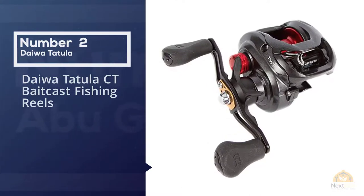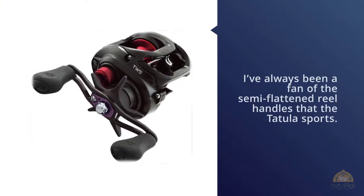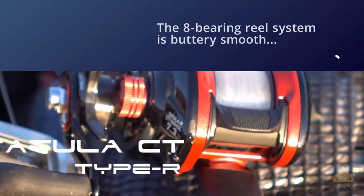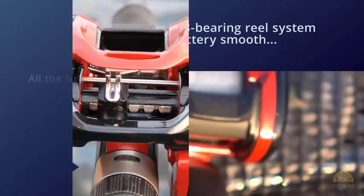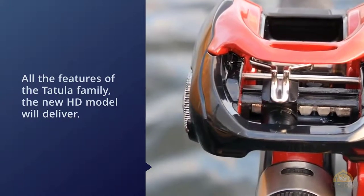Number two: Daiwa Tatula CT baitcast fishing reel. I've always been a fan of the semi-flattened reel handles that the Tatula sports. The eight-bearing reel system is buttery smooth, and your casts are controlled by the Mag Force Z braking system for smooth drag.